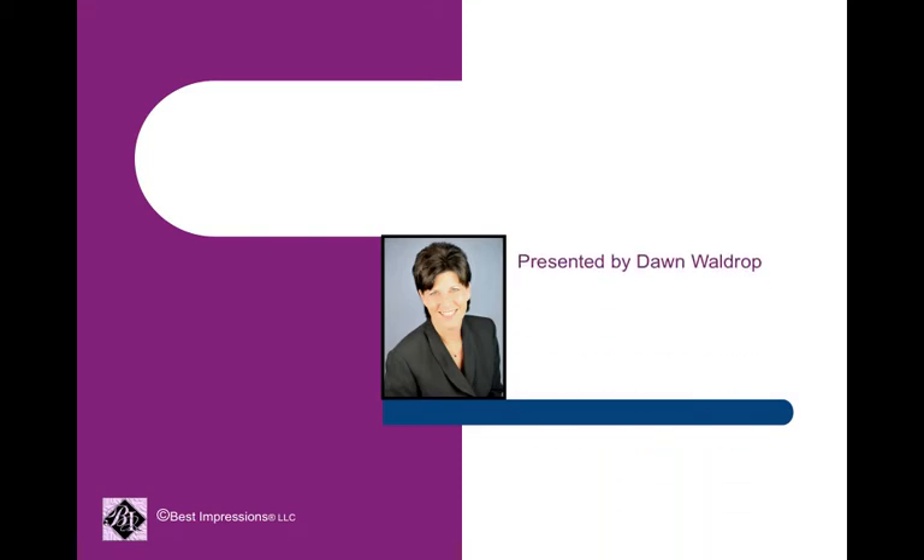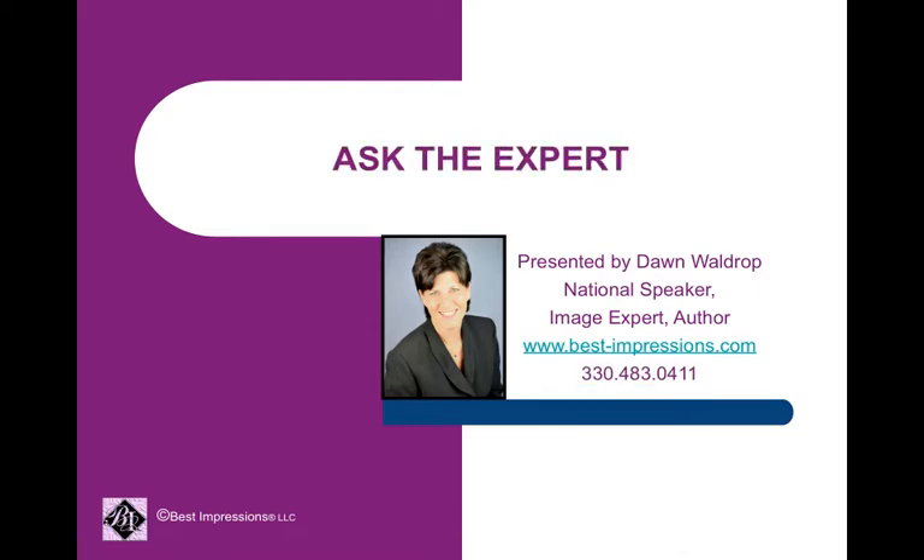Welcome. I am Dawn Waldrop, national speaker, image expert, and author. This is where you ask the experts a question about your image.